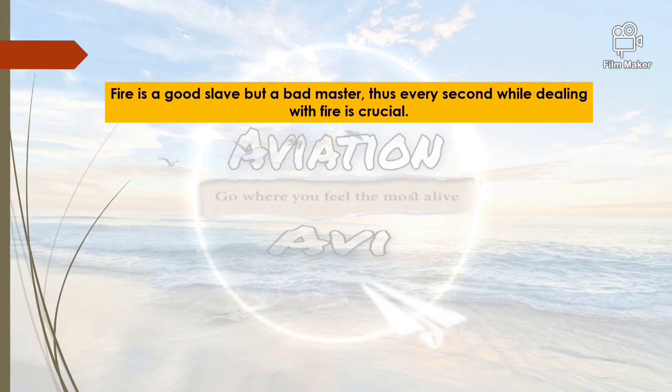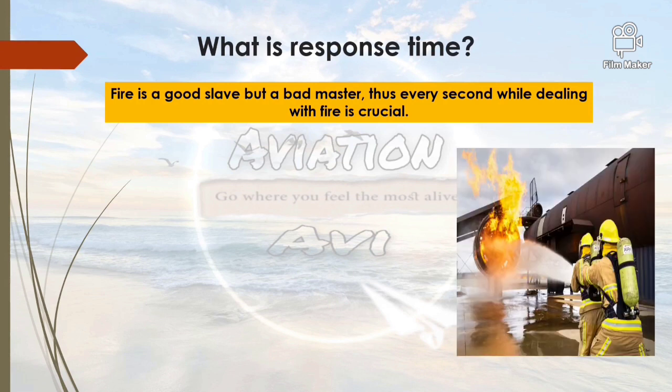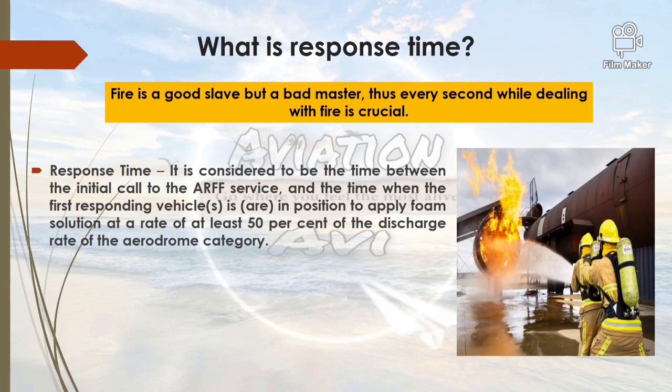We must have heard this proverb: fire is a good slave but a bad master. Thus every second while dealing with fire is crucial. The concept of response time is defined as the time between the initial call given to ARFF services and the time when the first responding vehicle or vehicles are in position to apply foam solution at a rate of at least 50% of the discharge rate of the aerodrome category.